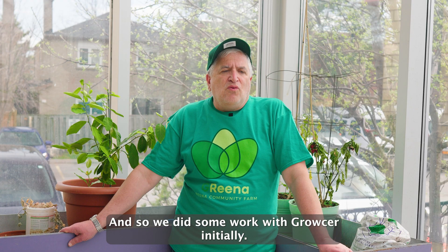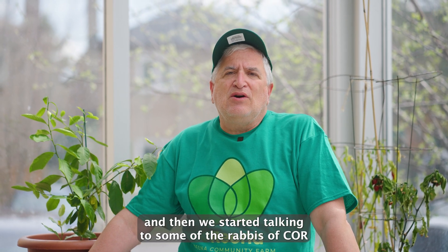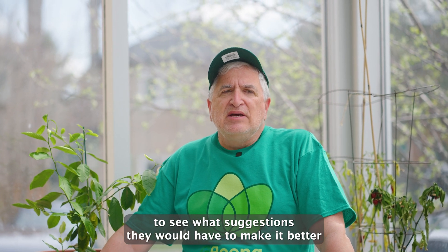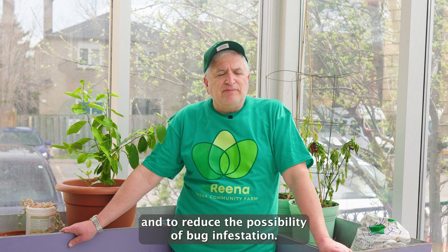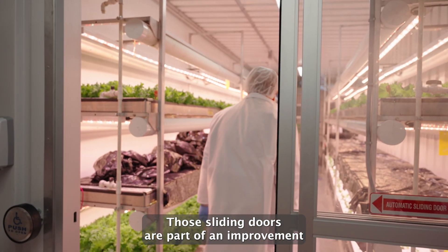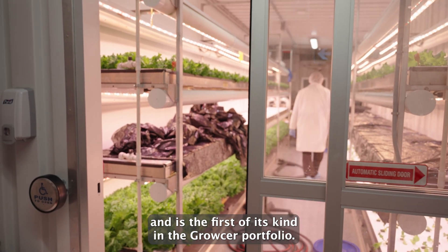We did some work with Grocer initially — we looked at their container and then started talking to some of the rabbis of COR to see what suggestions they would have to make it better and to reduce the possibility of bug infestation. That is why you saw those sliding doors. Those sliding doors are part of an improvement and are the first of their kind in the Grocer portfolio.